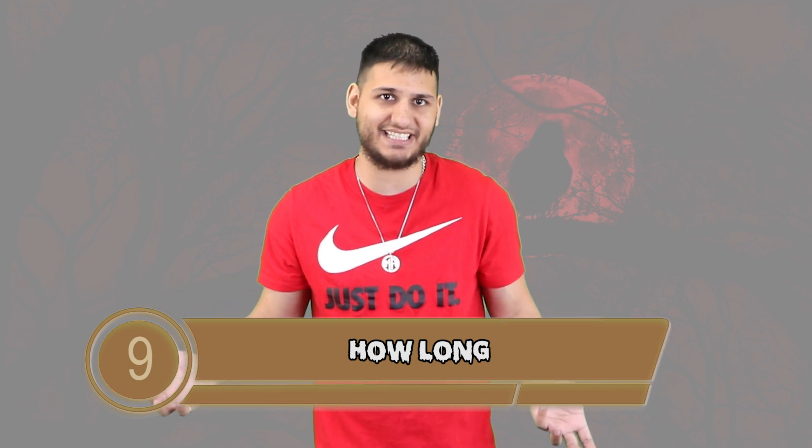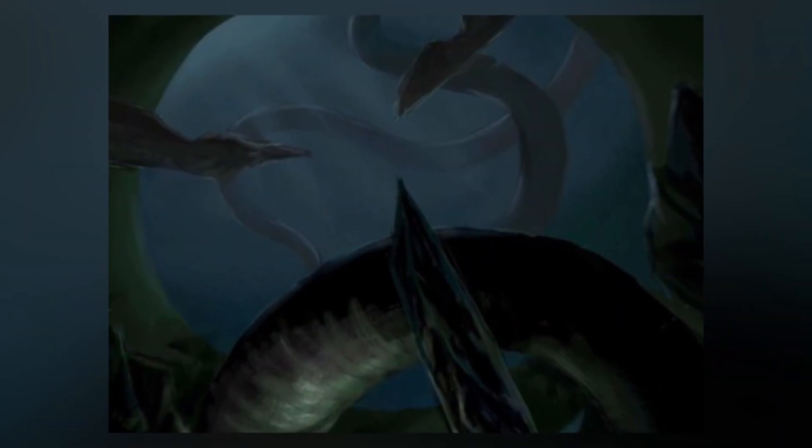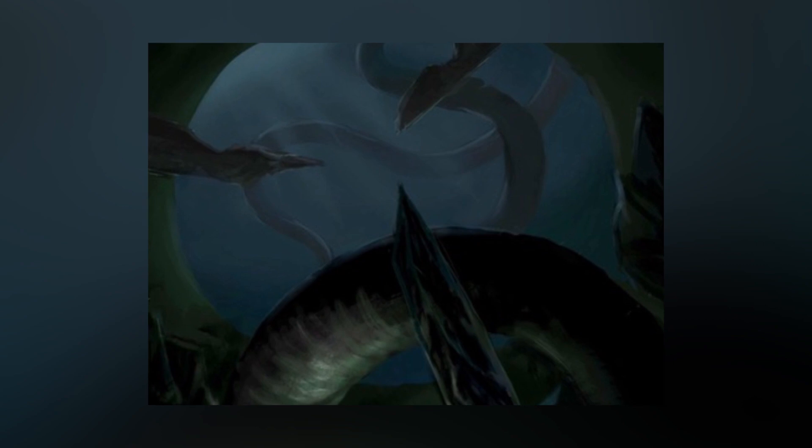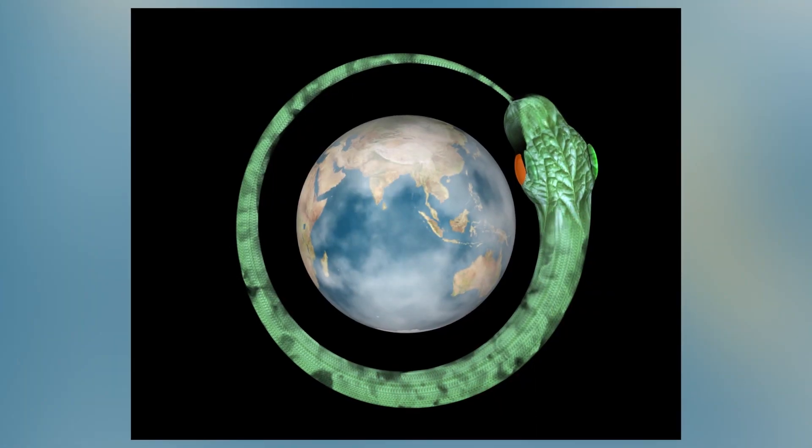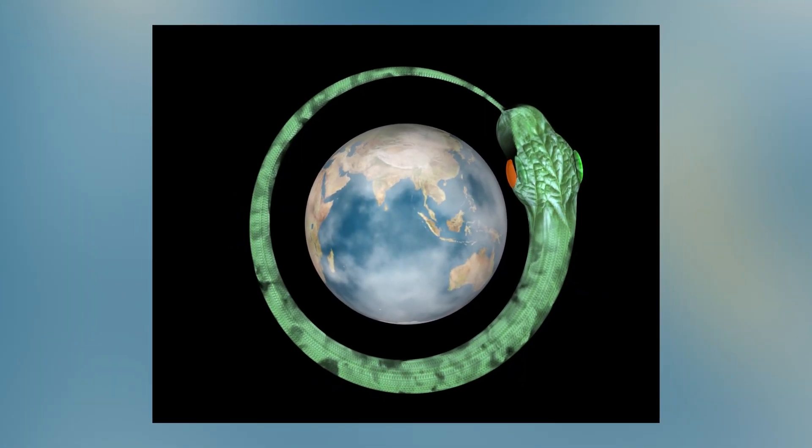Moving into number 9, let's talk about how long this thing is. SCP-3000 looks like a massive eel and it's actually impossible to determine the full length of it, but it is hypothesized to be between 600 and 900 kilometers. The head of the SCP measures roughly 2.5 meters in diameter and sections of the body are as large as 10 meters in diameter. Just putting that into perspective, the massive megalodon measures in at about 18 meters, so this thing is pretty much the size of just this creature's head.